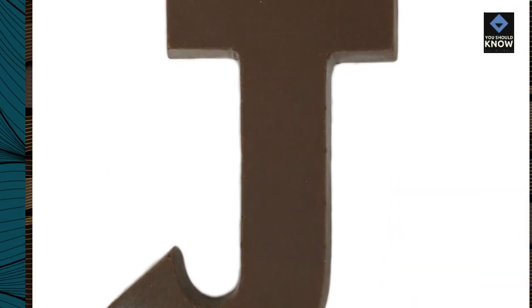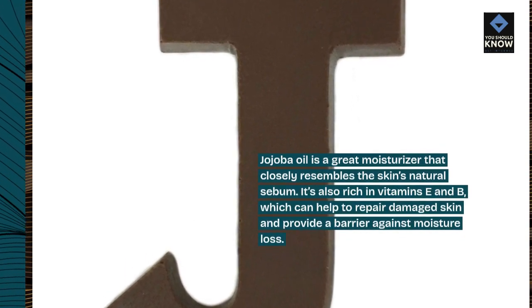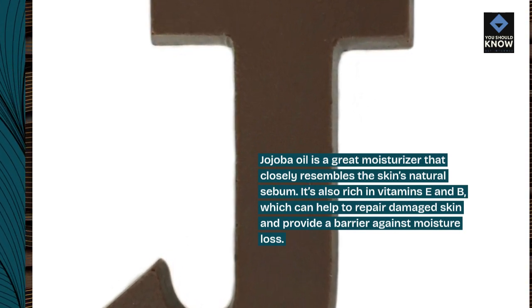8. Jojoba Oil: Jojoba oil is a great moisturizer that closely resembles the skin's natural sebum. It's also rich in vitamins E and B, which can help to repair damaged skin and provide a barrier against moisture loss.